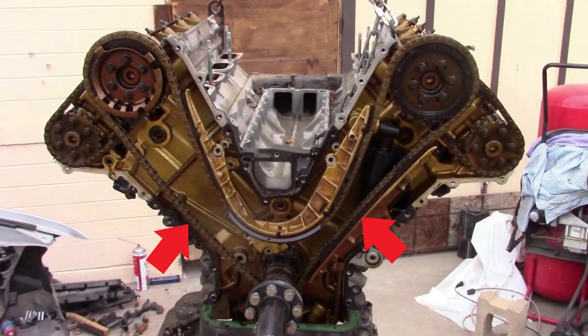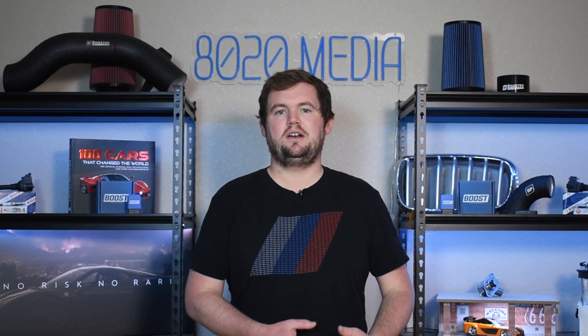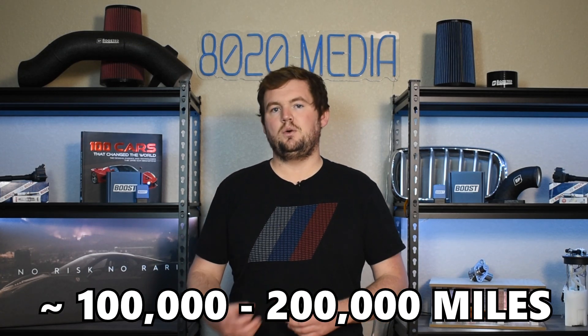The BMW M62 uses a metal timing chain, and due to that, the timing chain guides are made from plastic or a plastic-like material. Naturally, over time, any plastic or plastic-like materials are prone to degradation and wear and tear. This tends to be a common failure point specifically in the ballpark of about 100,000 to 200,000 miles, so not something that's going to be a concern super early on.